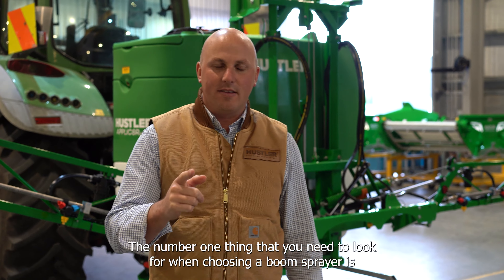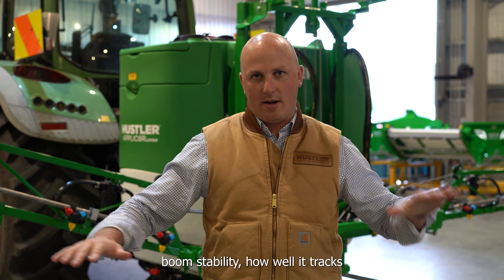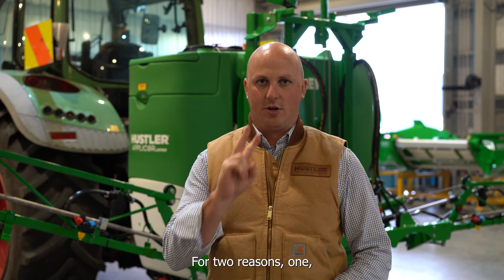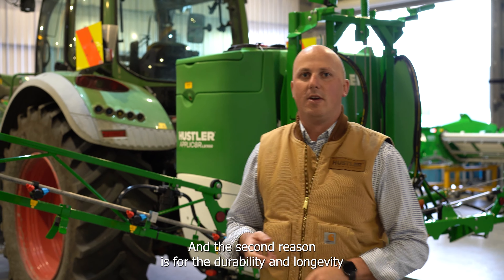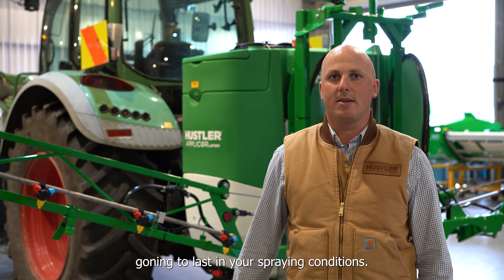The number one thing you need to look for when choosing a boom sprayer is boom stability — how well it tracks as you're running across the ground. This matters for two reasons: one is the consistency of the application on your crop, and the second is the durability and longevity of how long that boom is going to last in your spraying conditions.